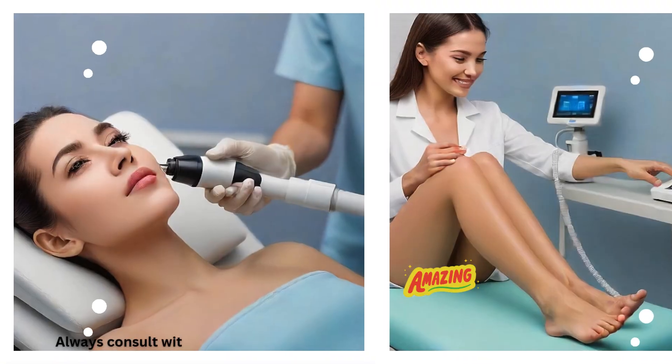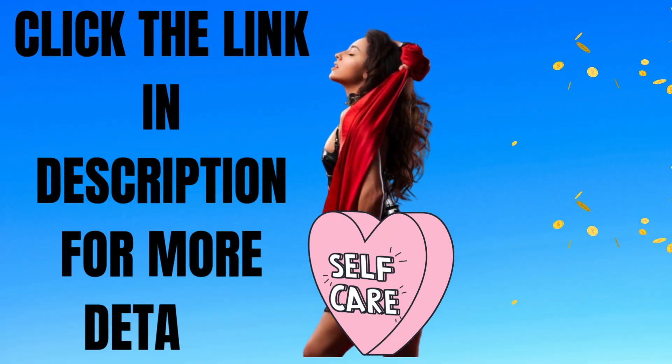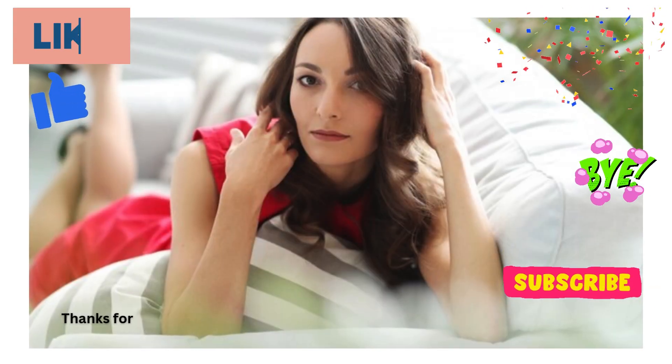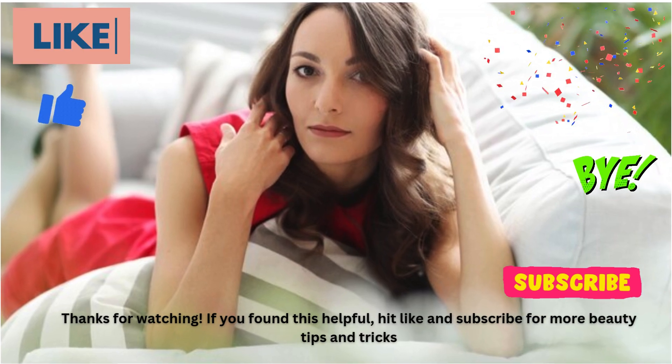Always consult with your technician for personalized session recommendations. Click the link in description for more details. Thanks for watching — if you found this helpful, hit like and subscribe for more beauty tips and tricks.